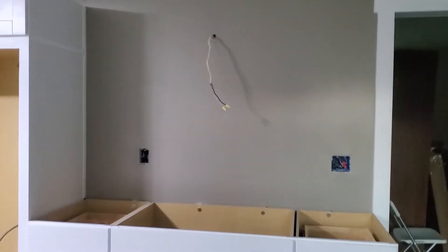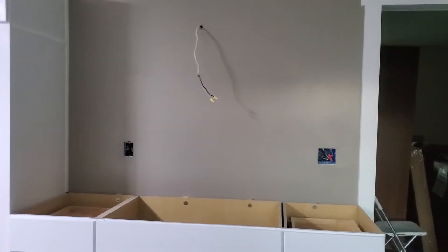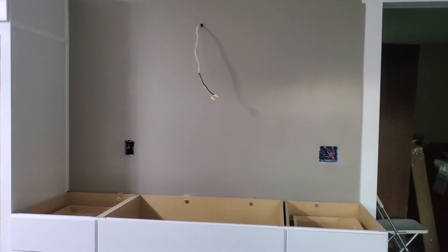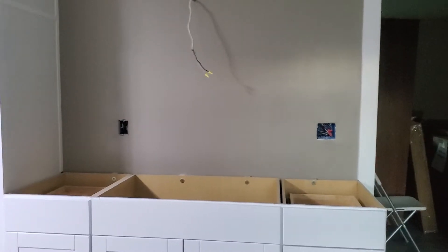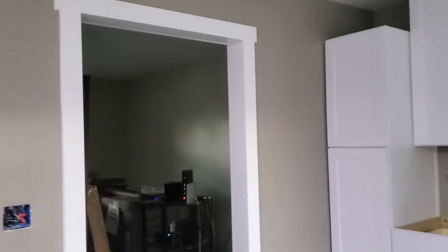I haven't decided on backsplash yet — I was going to wait until I got the countertop in. I don't think I'm going to put uppers there. My vent hood is pretty good size, so maybe run some decorative tile just above where the switches are. I've got a stainless plate that's going to go right there, and then I have new spice bottles that I'll put up magnetically.